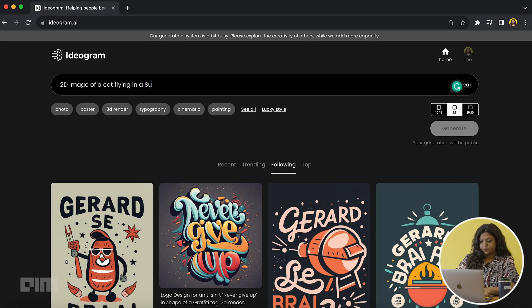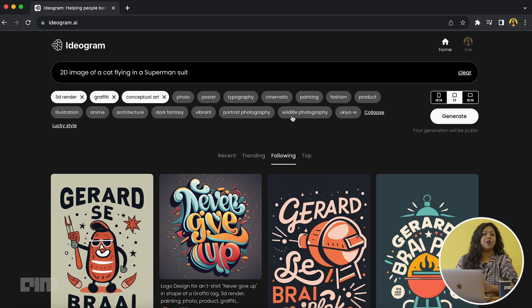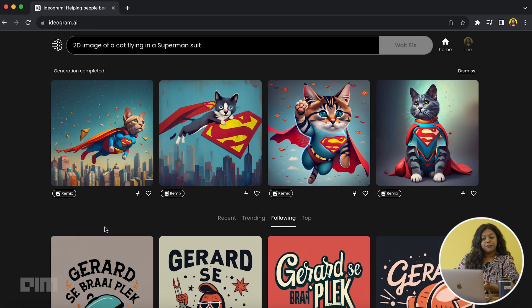So let's try out a few prompts. The prompt space comes with choices for aspect ratio and different styles that you can choose from to enhance your output. Four images are generated at once and here are the results.